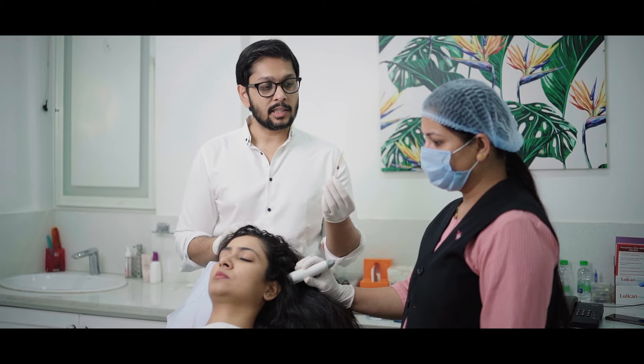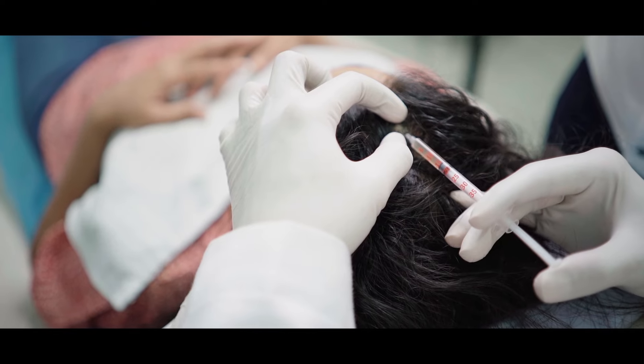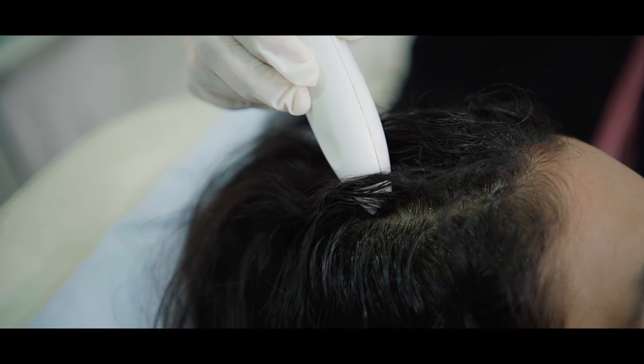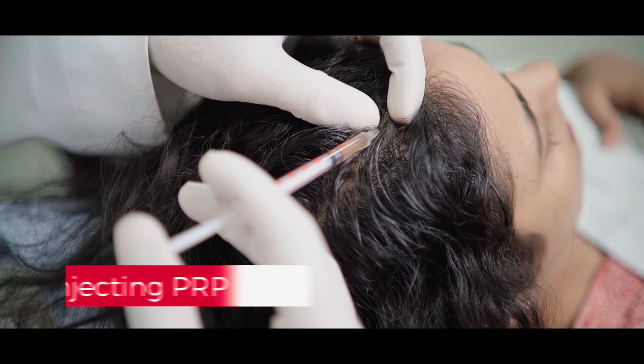Now we are ready with the PRP injections. As you can see, this is a very fine insulin syringe into which the PRP solution has been loaded. This vibrating device will also help to decrease the pain perception while I am injecting the PRP solution. So let's begin with injecting the PRP.